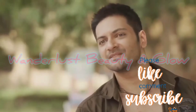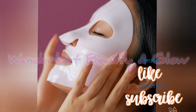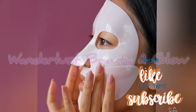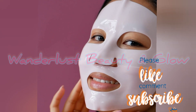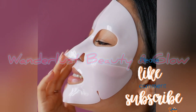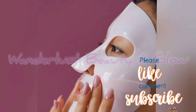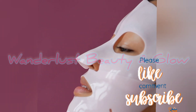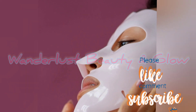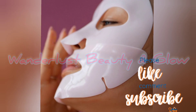Some people use a rose sheet mask. It is pocket friendly and easy to use. It gives a glowing and shining effect and helps with uneven skin tone. You can feel the difference in your skin within a few days.